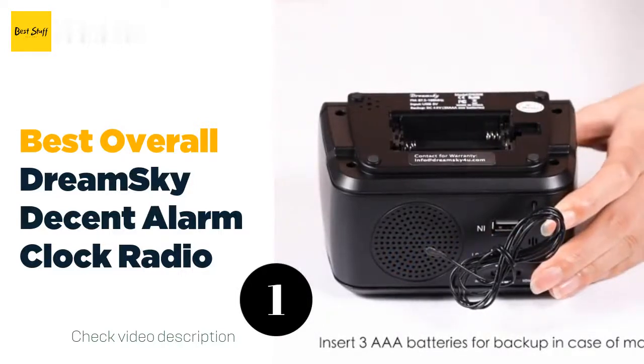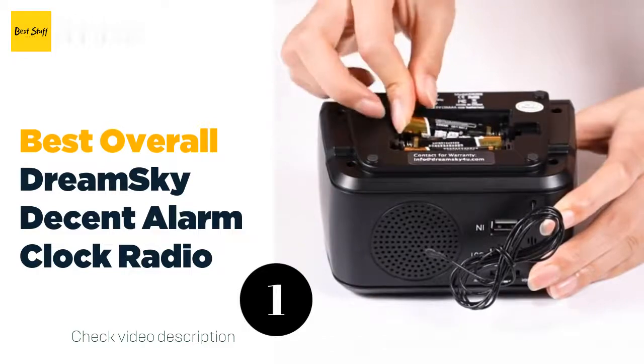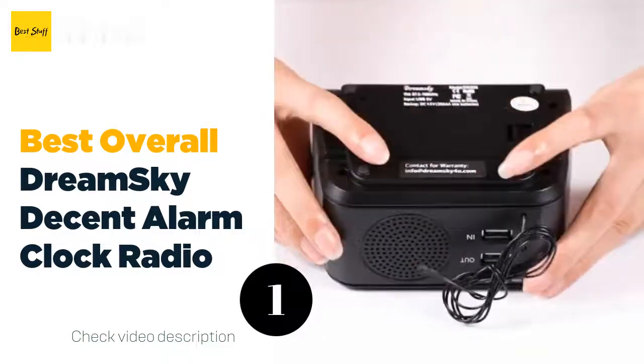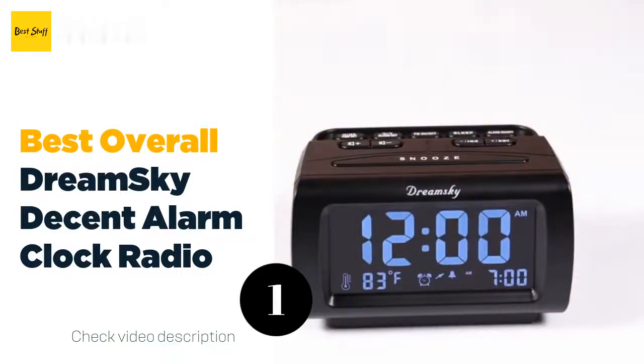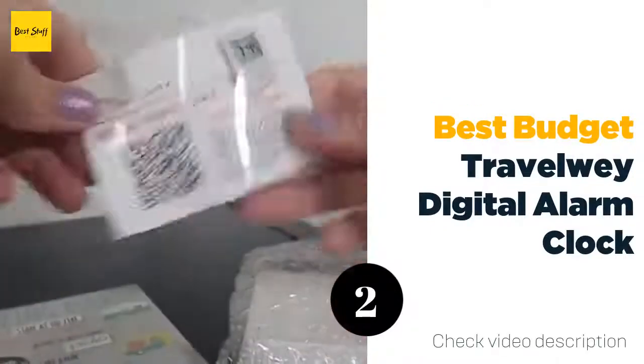Setting the alarm is simple and the snooze button is intuitive. The travel clock uses wall power and has a triple-A battery backup. This clock has a lot of features but is easy to use, and lets you listen to the local radio wherever you are.